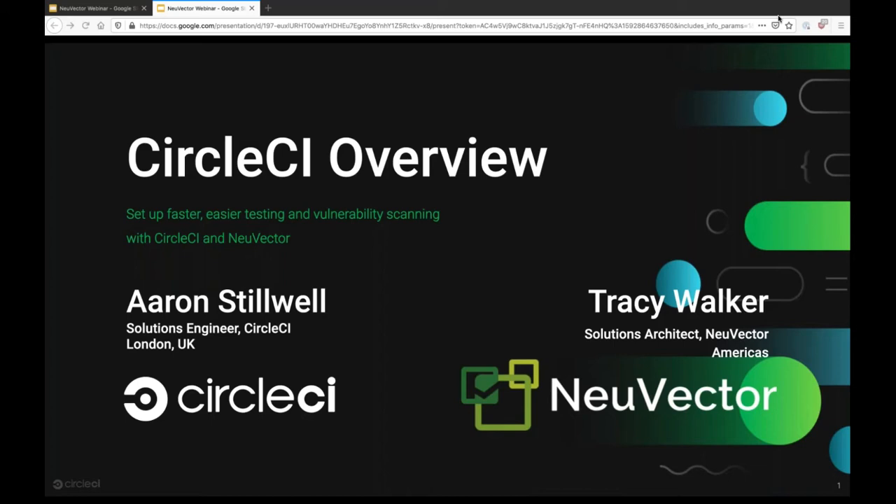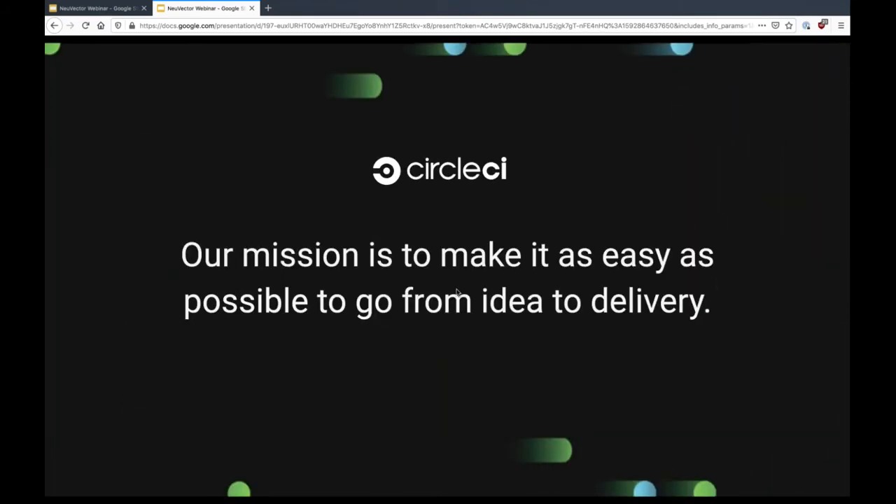I'll kick off and then hand over to you in about 15 minutes. So at CircleCI, our mission is primarily to make it as easy as possible to go from idea to delivery. As a developer, we want you to go from commit to deploy as quickly as possible and with as little friction as possible. We want to get out of your way and enable you to deliver ideas rather than spend time maintaining infrastructure or CI/CD tools.